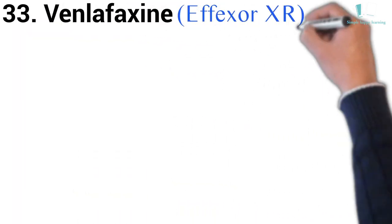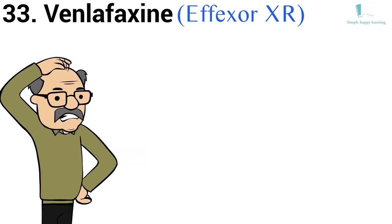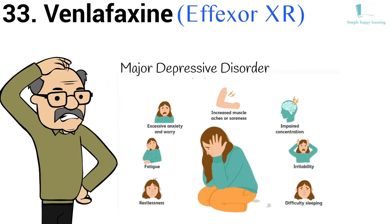33. Generic name: Venlafaxine. Brand name: Effexor XR. Venlafaxine is used to treat major depressive disorder, anxiety, and panic disorder.